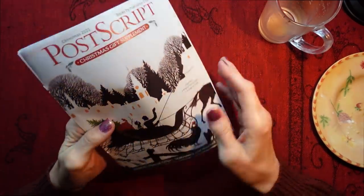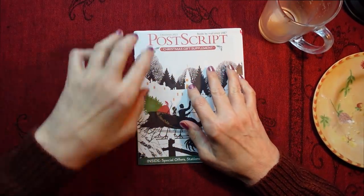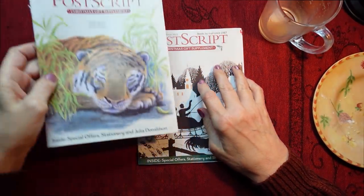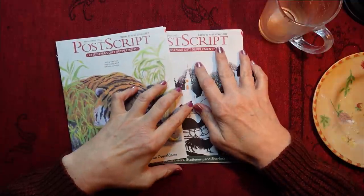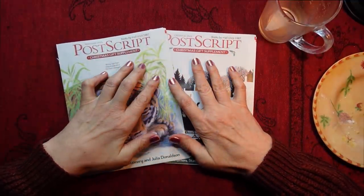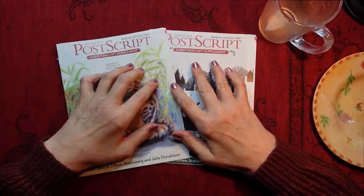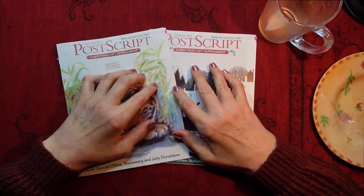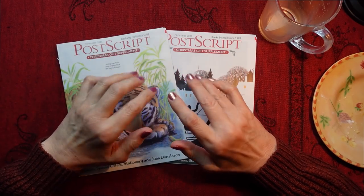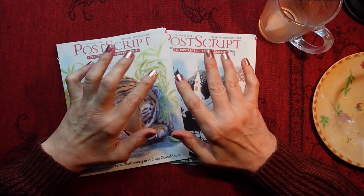My cat Loki is making quite a bit of noise in the front room, so I'm not quite sure what's up with him - I'm going to attend to him now. But I hope you enjoyed that little video. I hope you all had a great Christmas. I shall see you very, very soon. Bye-bye for now.